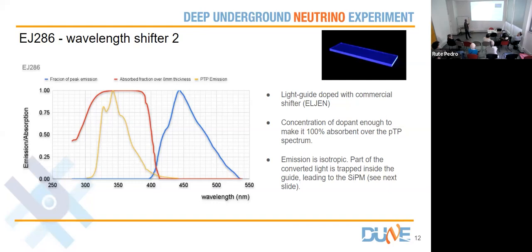Here you can see the PTP spectrum — half of the light goes through the filter with this shape and spectrum. The absorbance spectrum of the light guide is shown in red, so basically all of this PTP-emitted light gets absorbed. Then the light guide re-emits it at even longer wavelengths in this region.